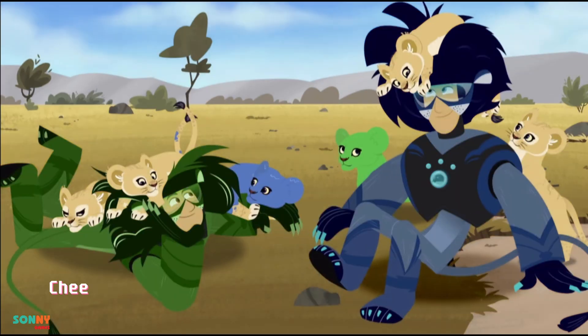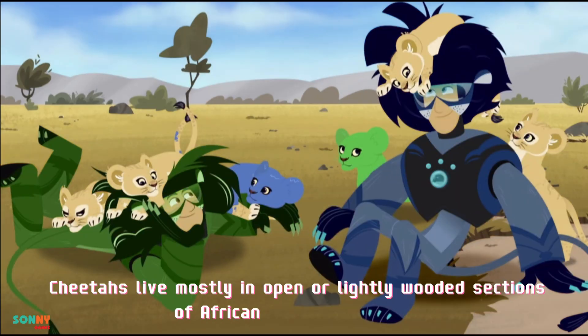Home base. Cheetahs live mostly in open or lightly wooded sections of Africa and parts of Asia.